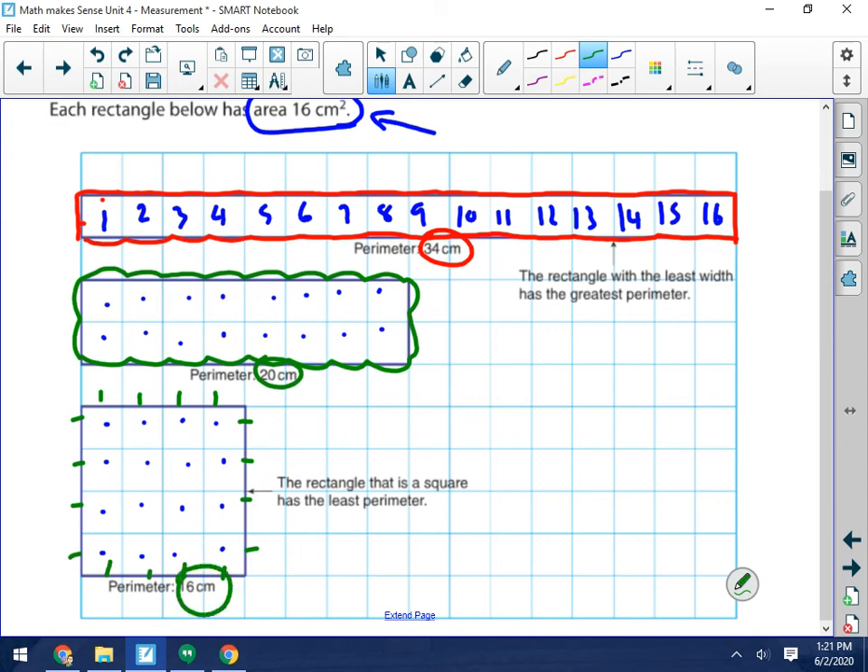The first rectangle has a perimeter of 34, the second has a perimeter of 20, and the last one has a perimeter of 16. So the rectangle that is more square in shape will have the least perimeter. The rectangle that is narrow — that has a width of 1 — will have the greatest perimeter. So whenever I make these rectangles, I always start with a width of 1, then go to a width of 2, and then a width of 3, or 4, and so on.